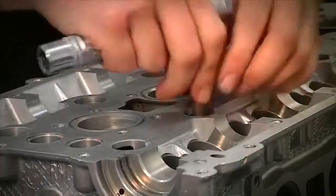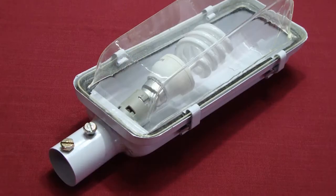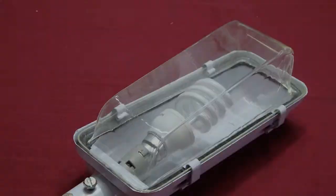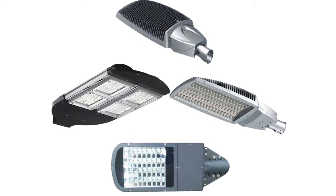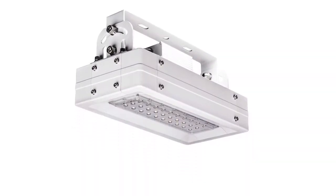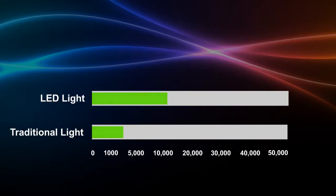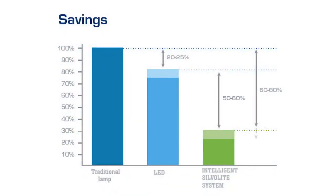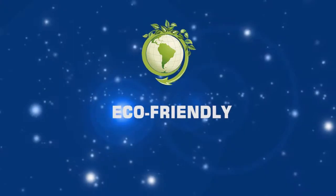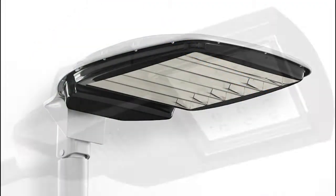Technological developments happen at a brisk pace, and similar developments have been made in the lighting sources domain. The most advanced light source technology as of now is LED — Light Emitting Diode. An LED can surpass 50,000 hours of continuous lighting, offers up to 80% electricity savings compared to traditional lighting, and is eco-friendly, non-toxic, and designed in numerous shapes and sizes.